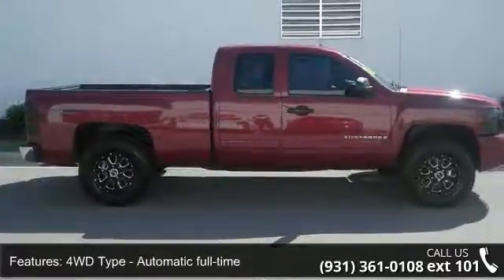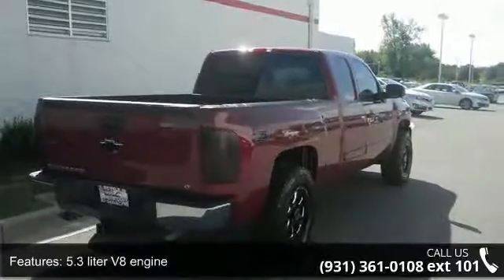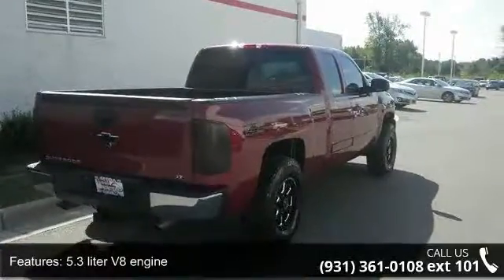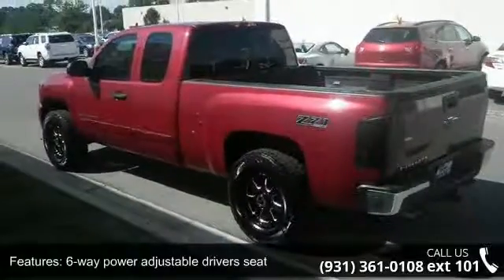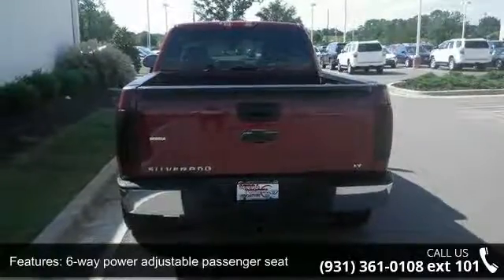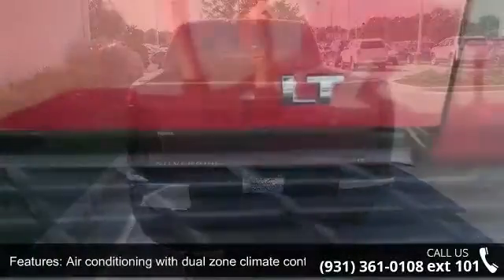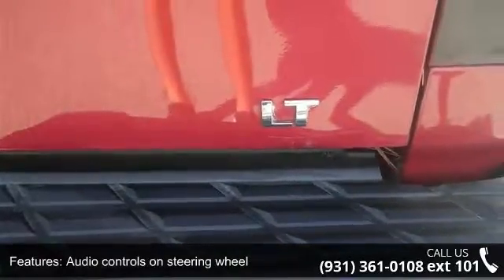Enjoy these notable features: 4 doors, 4-wheel ABS brakes, 4WD type automatic full-time, 5.3-liter V8 engine, 6-way power adjustable driver's seat, 6-way power adjustable passenger seat, air conditioning with dual-zone climate control, audio controls on steering wheel, automatic transmission, and bed length 69.3 inches.